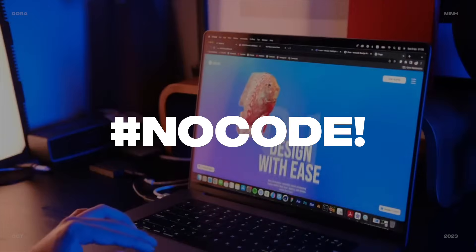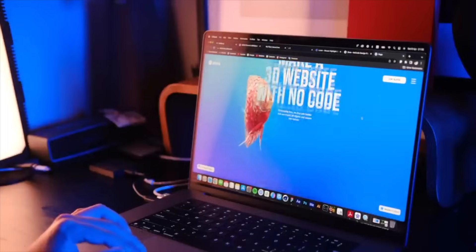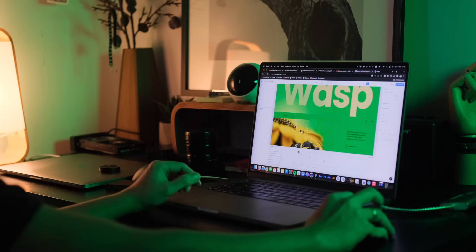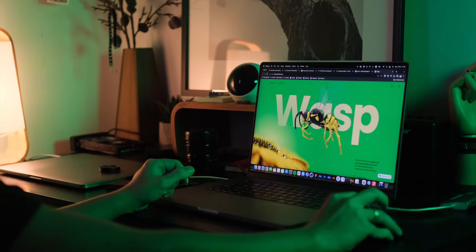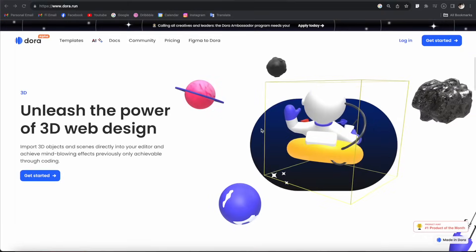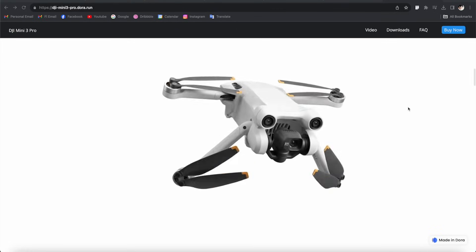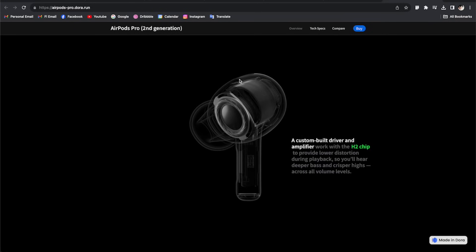If you're a designer interested in building websites with no coding, this is a great chance for you to compete and create a 3D web masterpiece with Dora without writing a single line of code. Dora is a web builder platform that gives you the ability to create stunning 3D websites with no coding, meaning everyone with a creative mind can join the challenge regardless of their skills or level.